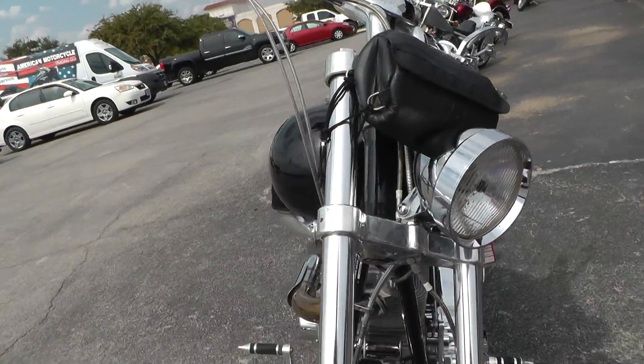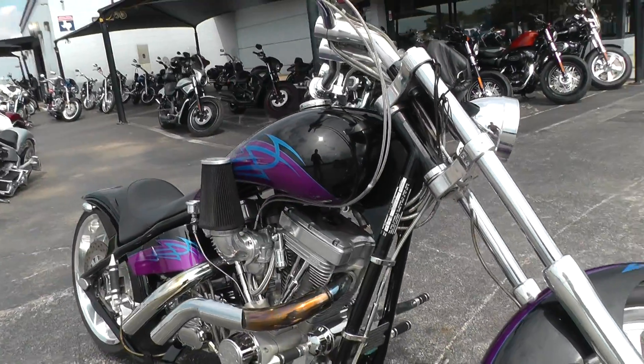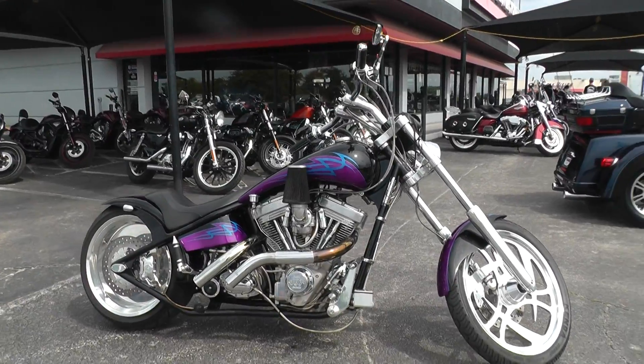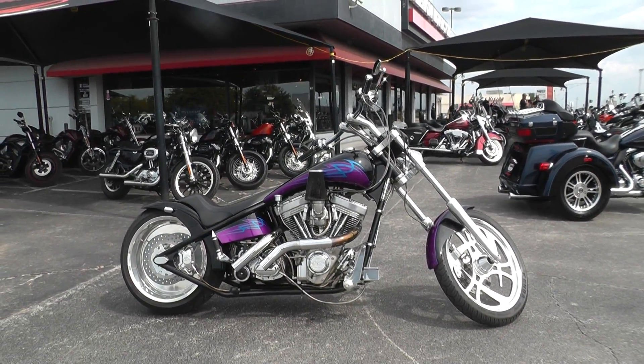We take almost anything in on trade and we ship motorcycles all over the world, so it would be easy to get this one to you. This is Gino with American Motorcycle Trading Company in Arlington, Texas. Thanks for looking.